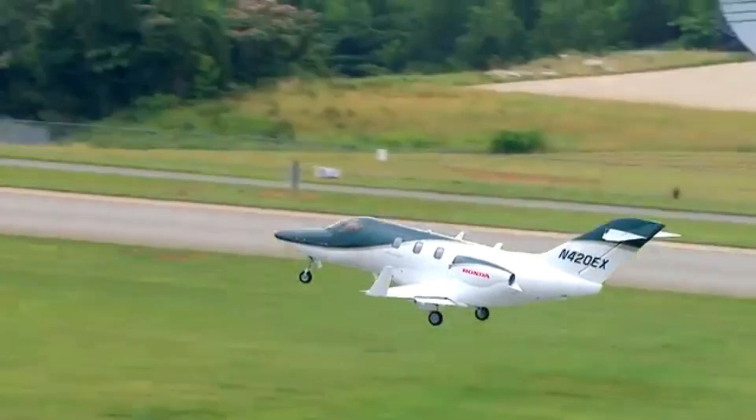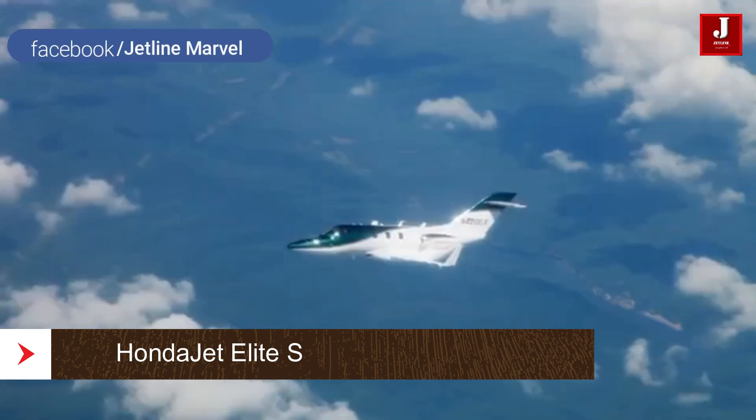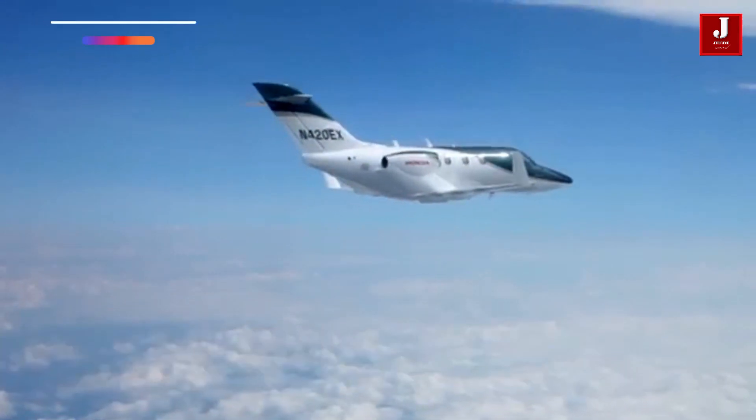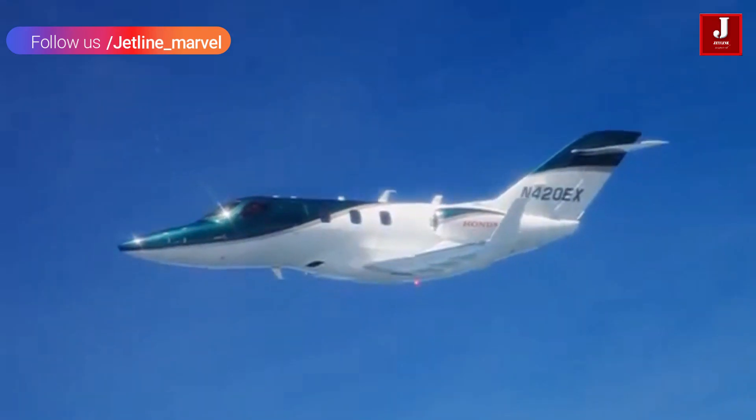The Honda Aircraft Company today revealed a new upgraded aircraft, the HondaJet Elite S. The HondaJet Elite S features several upgrades that expand operational capability and improve flight operation.